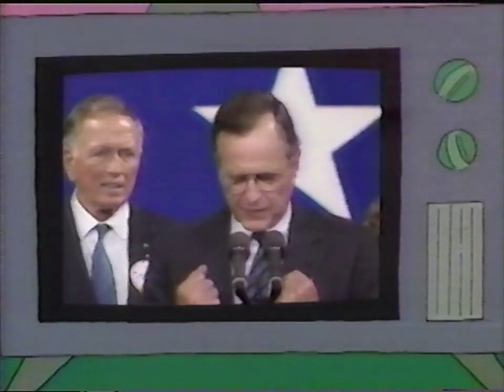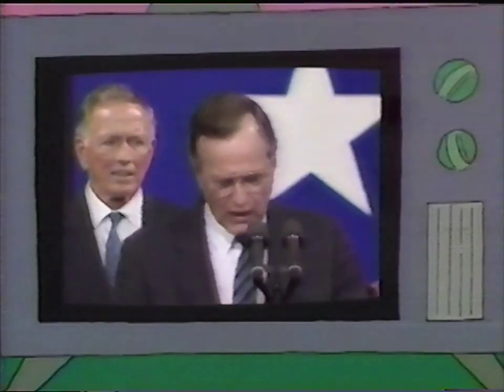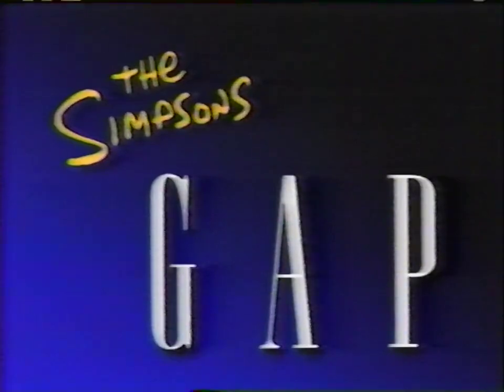We are going to keep on trying to strengthen the American family, to make American families a lot more like the Waltons and a lot less like the Simpsons. We're just like the Waltons — we're praying for an end to the Depression, too. The Simpsons is brought to you by Gap, where you'll find classic denim jackets and jeans — the ones that are always just what fits.